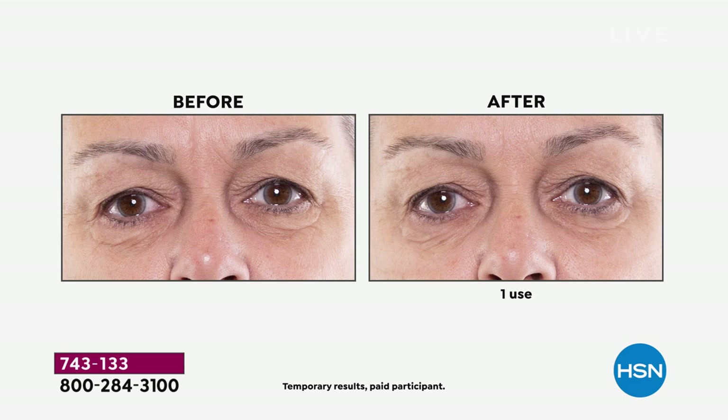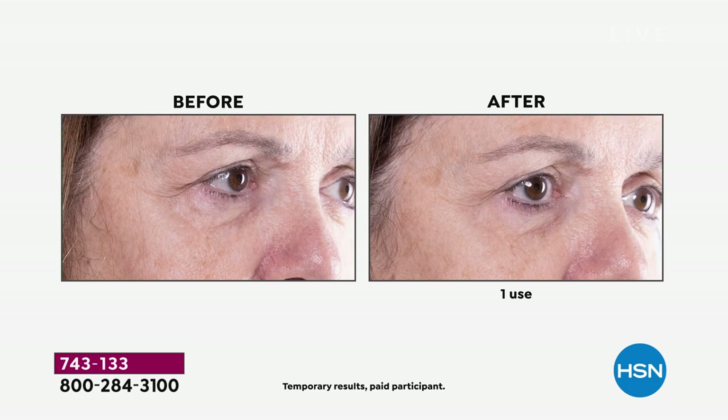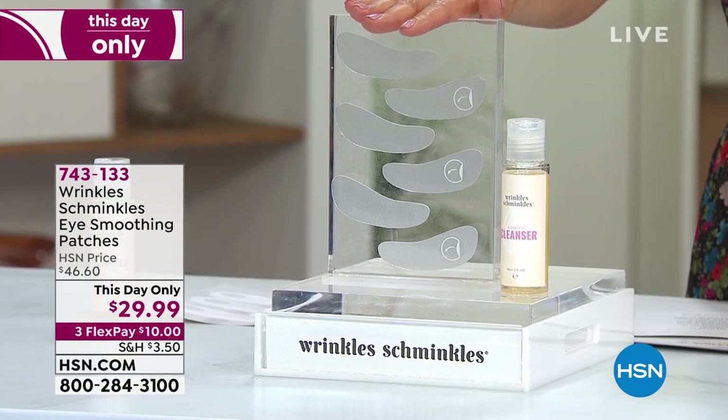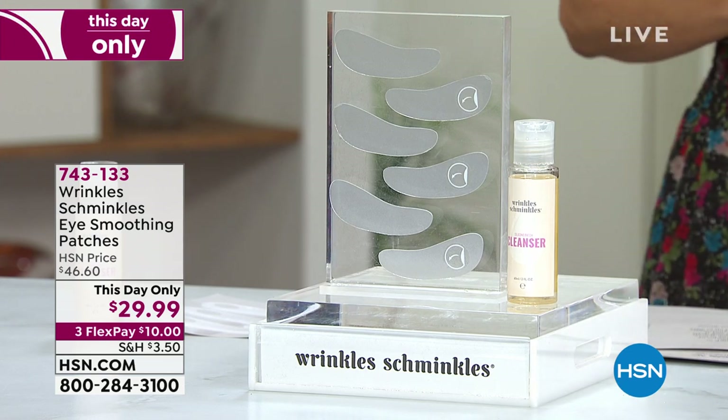The patch prevents your eyes from creasing and crinkling while you're sleeping, so you don't get more wrinkles from sleeping. You actually wake up looking even more beautiful and younger than when you went to bed. It's completely reusable so you never run out of product. We give you the silicone patch cleaner. We're showing you some great before and afters — look at the difference in the appearance of crow's feet, the depth and length of the wrinkle, the puffiness underneath the eye, totally gone. You get a set of six — usually $46, now $29.99, on FlexPay. Gabrielle Requena is here to tell you all about them.